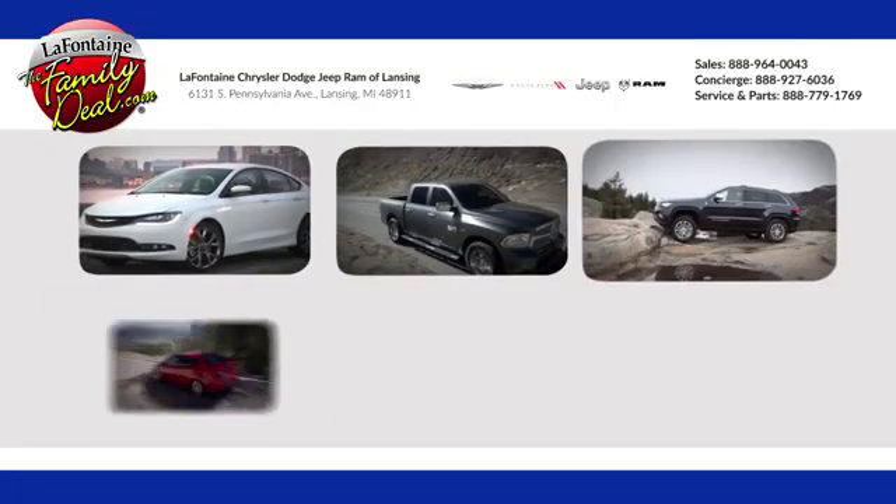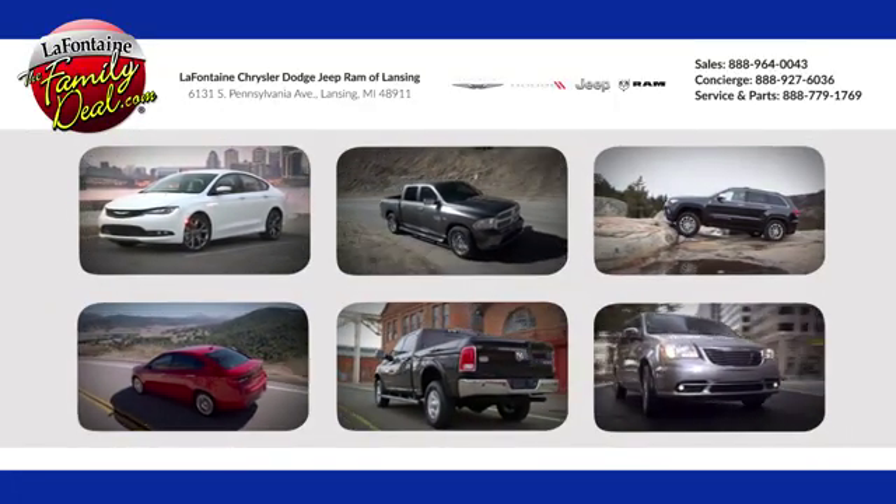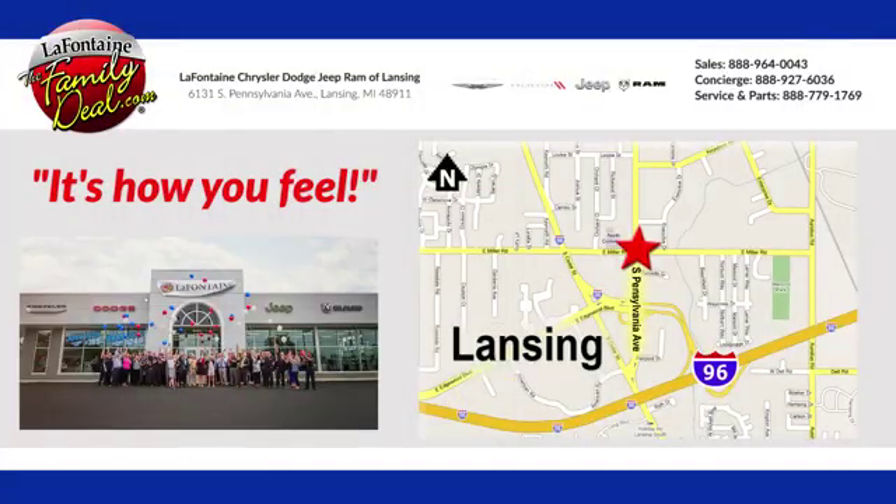Take it for a test drive today. LaFontaine Chrysler Dodge Jeep Ram of Lansing. Come see us today. We're conveniently located at 6131 South Pennsylvania Avenue in Lansing, Michigan.